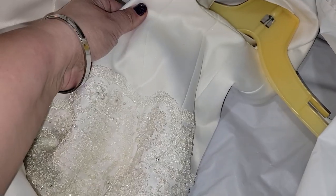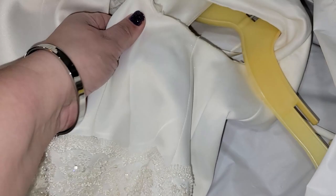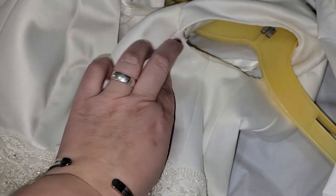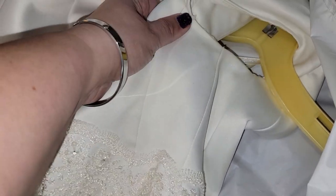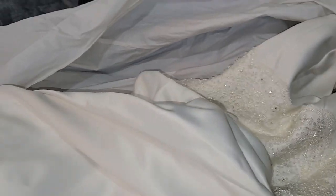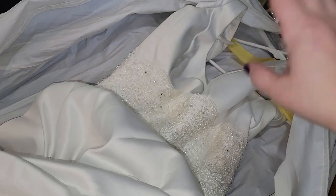I'm going to look into how much it costs — here's something funny: why am I glittery right there? I don't know if that's picking up on camera, but where normally you would have deodorant marks, there's glitter. What does that say about frugal mama? Anyway, I'm going to look into how much it would cost to get it cleaned and preserved.